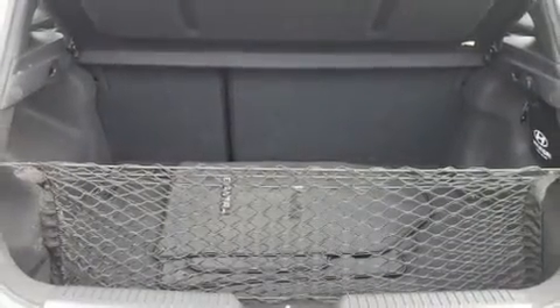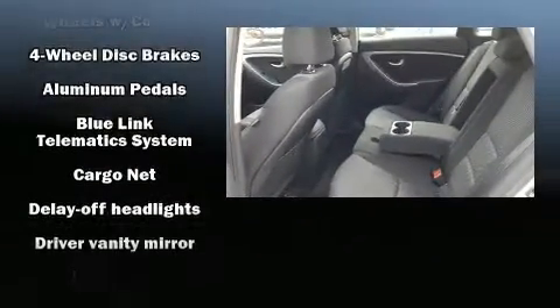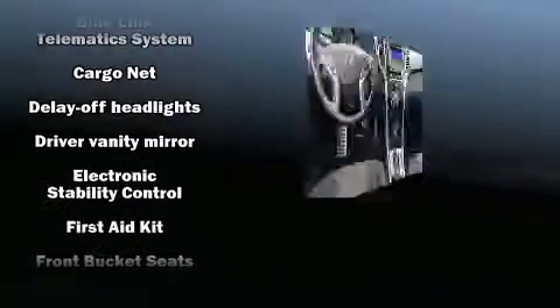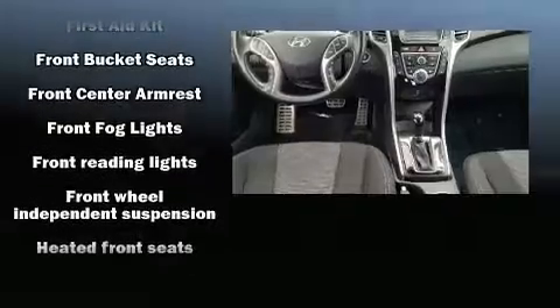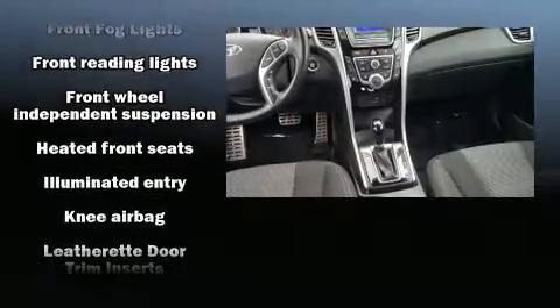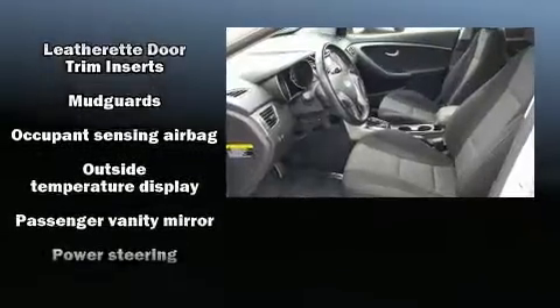a CD player with MP3 capability, steering wheel-mounted audio controls, and six well-positioned speakers. Hyundai ensures the safety and security of its passengers with equipment such as front and side impact airbags, brake assist, and four-wheel disc brakes with ABS.